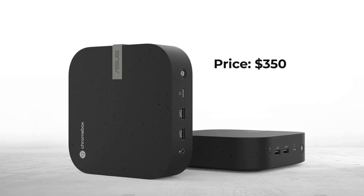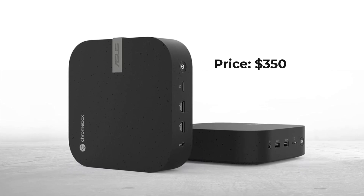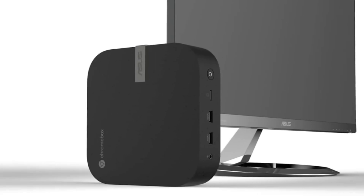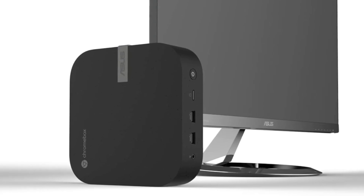Priced at around $350, the ASUS Chromebox 5 offers a cost-effective solution for users seeking an all-in-one device for work and multimedia needs. Its slim design and versatility make it an ideal choice for both home and office setups.